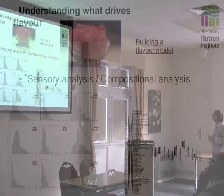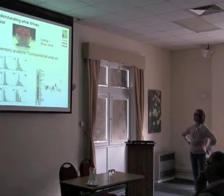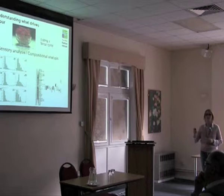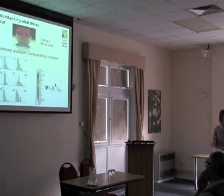Another area we've been working on for years — and every year the statisticians ask for one more year of data — is compositional analysis in the Moy-Latham population to build a flavour model. We're getting to the stage where we are managing to build it. It's a bit of a no-brainer that sugars and acids are key in this model, but there are also volatiles that come into it. This is a work in progress, and it would be nice to do this kind of thing on other populations with slightly different taste characteristics.